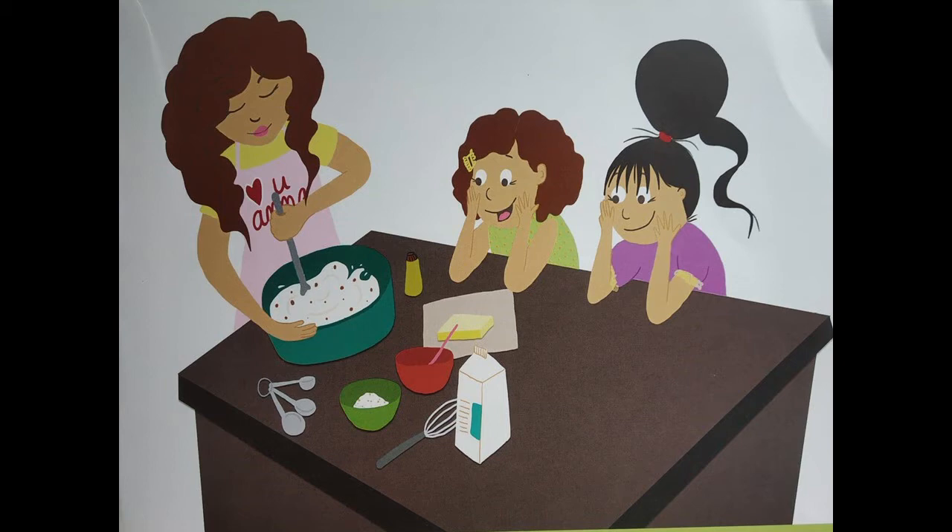Can you name the things in the picture? So children, as you can see in this picture, there are some things that are kept on a table. Can you name them? Can you tell your mama what are the things on the table? Let me tell you what I can see on the table.